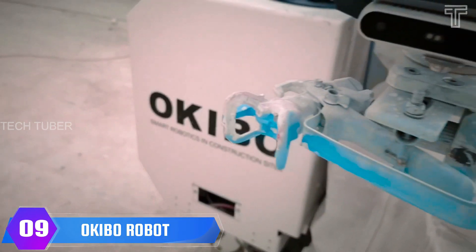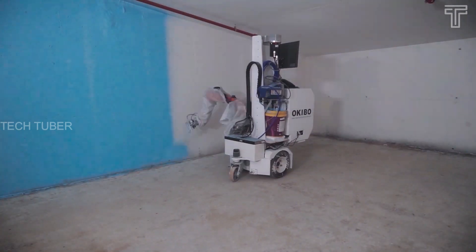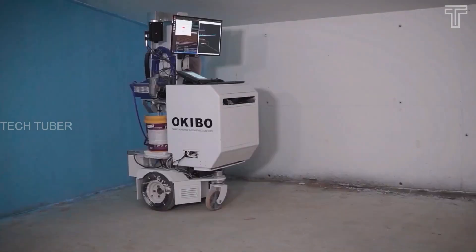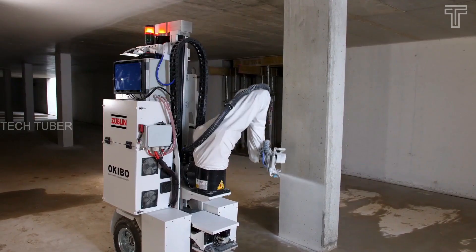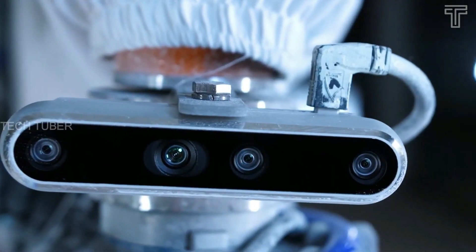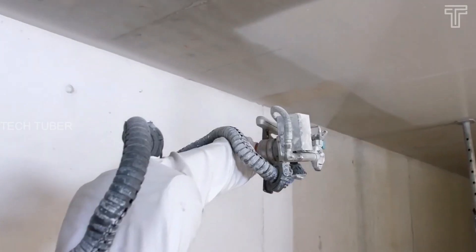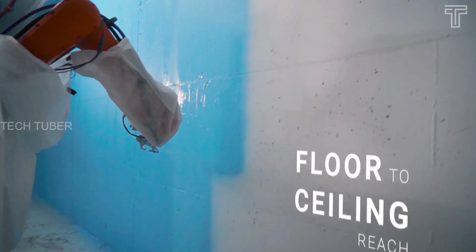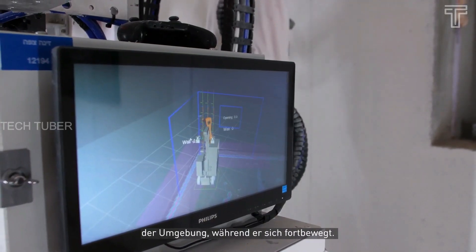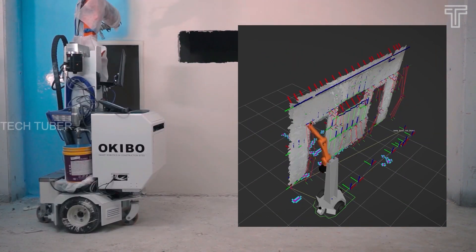Okibo Robot. Okibo is developing intelligent, mobile, multi-purpose, and autonomous robots for use in construction sites. It offers painting and coating applications as well as drywall finishing. The robot is designed for the harsh conditions of a construction site, featuring 3D scanning capabilities, computer vision, floor-to-ceiling reach, autonomous movement, and an agile industrial robotic arm. The robot can precisely identify the area for application, pre-plan the working path, and apply the material.